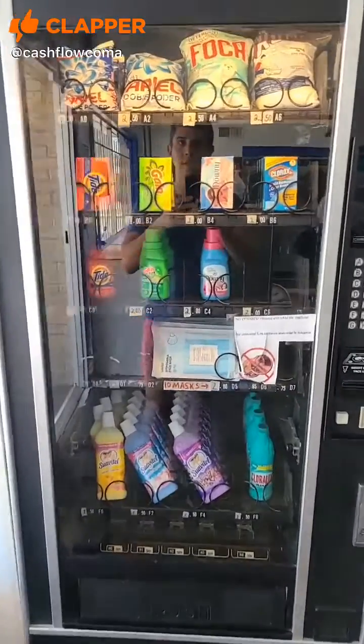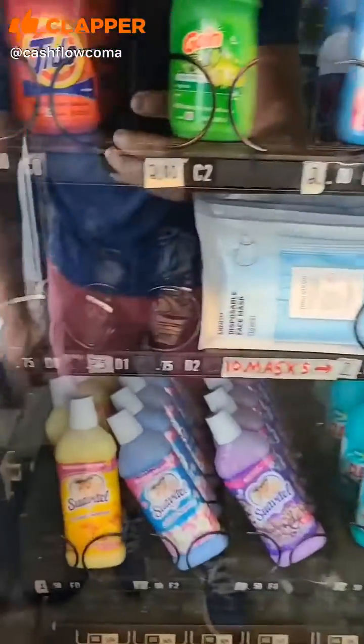Here's our soap or detergent machine. We've got a lot of different selections — bottles, bleach, boxes. We even sell masks and trash bags.